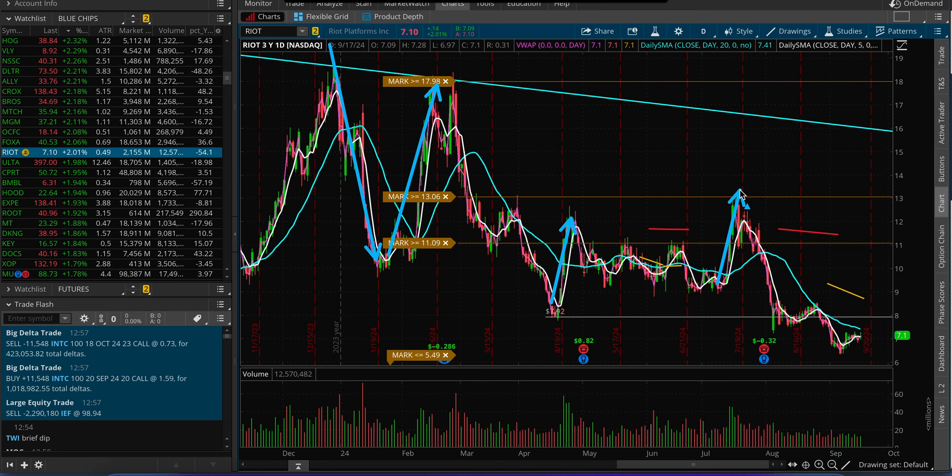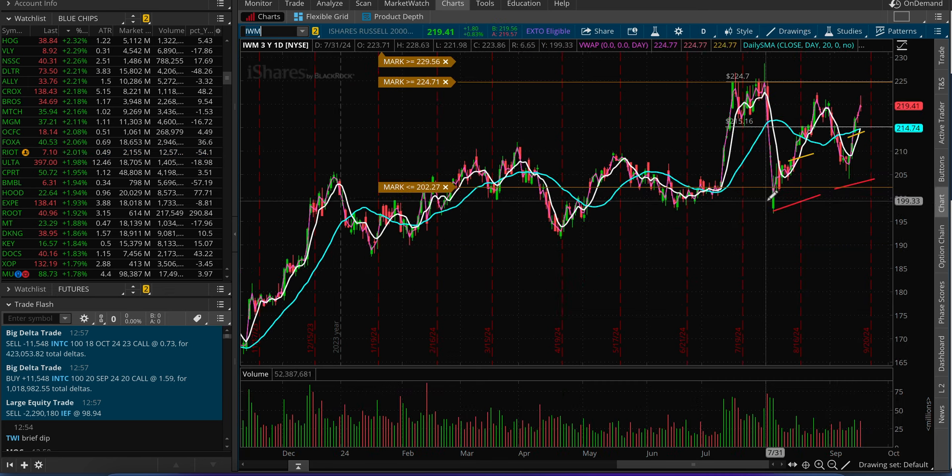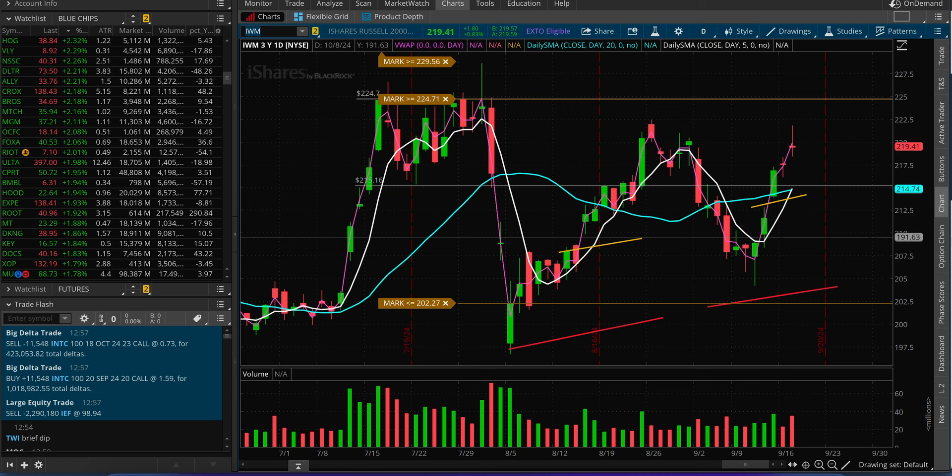It produces very nice 30, 40, 50% moves, so can it happen? Absolutely. I'm going to be watching a first target of $9 after the rate cut if this stock catches a bid. In general, if small caps catch a bid — looking at IWM, the Russell 2000, it did close positive compared to many other indices, catching a lot of calls. If it breaks 225, we can see small caps catch a bid.